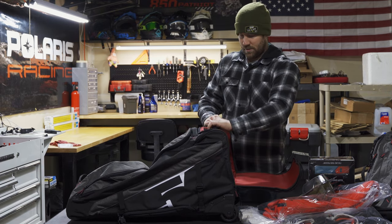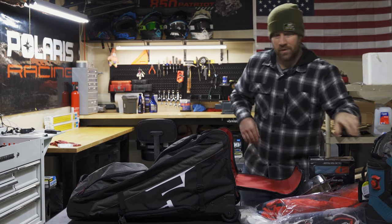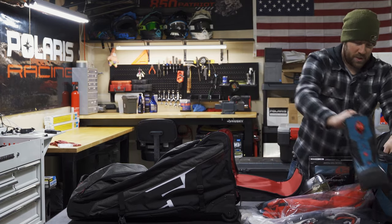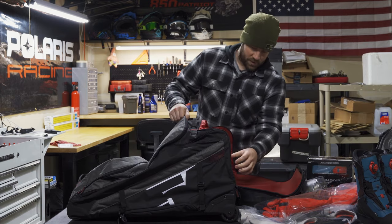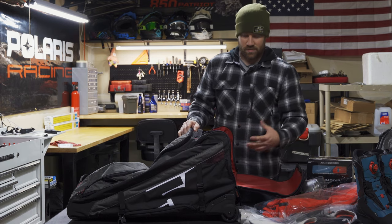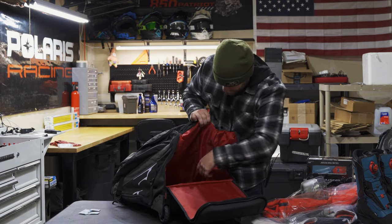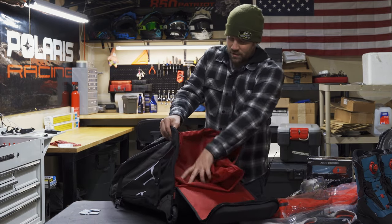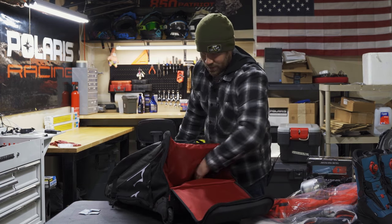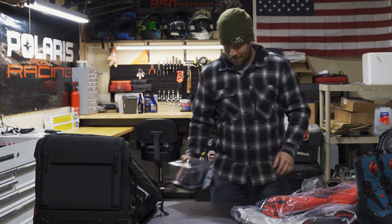Finally, the boots compartment opens up completely nice and wide — I actually have my new boots here. Along the sides there's a little vent on both sides so there's some airflow when you throw your boots in. The compartment also goes inside out like this, so if there's dirt or snow in there it makes it really easy to clean out.